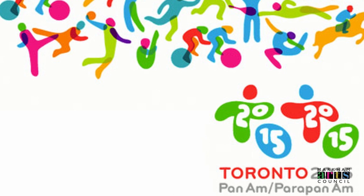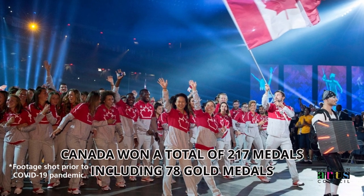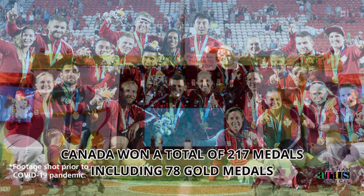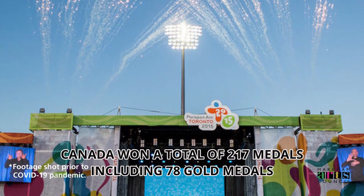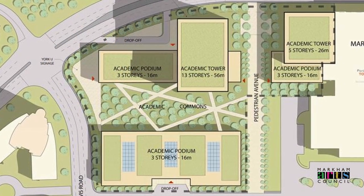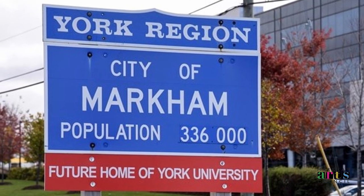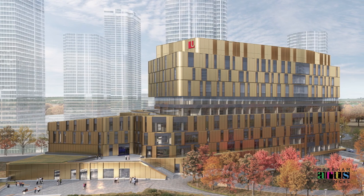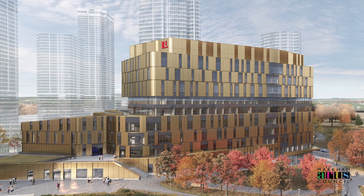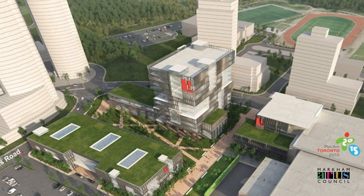The Markham Pan Am Centre also has a multi-level fitness centre for improving your cardio or building up some muscle, and it was the site of the 2015 Pan Am Games. Markham will soon also be home to the newest expansion of York University, gearing up to accommodate over 4,000 students in Phase 1. The Markham Centre campus looks to bring new students and alumni to York Region, with construction underway and an opening scheduled for Fall 2023.